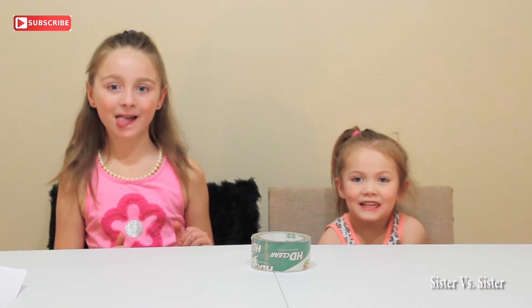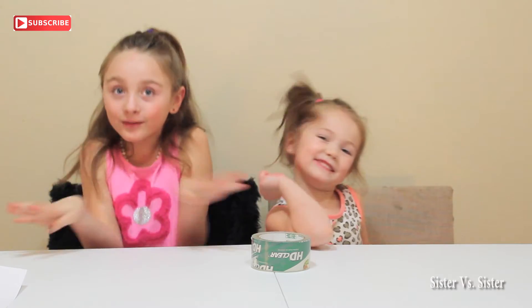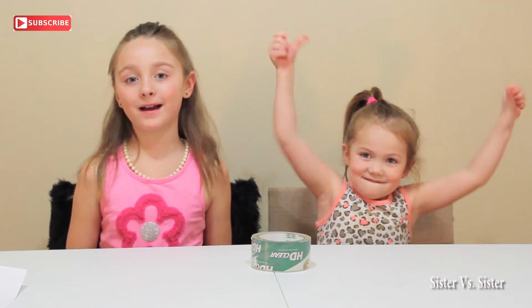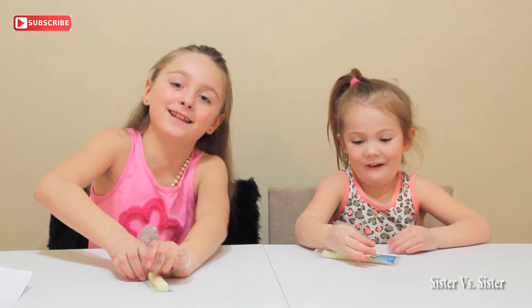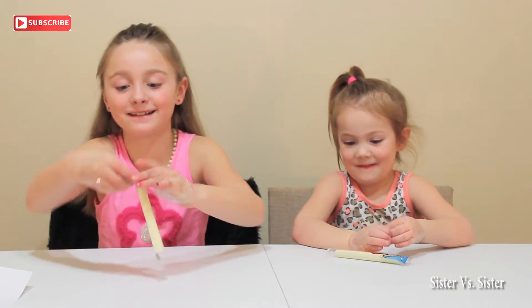Hey guys, it's Summer here and Kate here from Sister vs. Sister. Today we are going to be doing the no thumbs challenge. So we're gonna take our thumbs — we'll be back in a few seconds. The first challenge after we take our thumbs back is we're gonna try to open our cheese sticks. Let's get started.